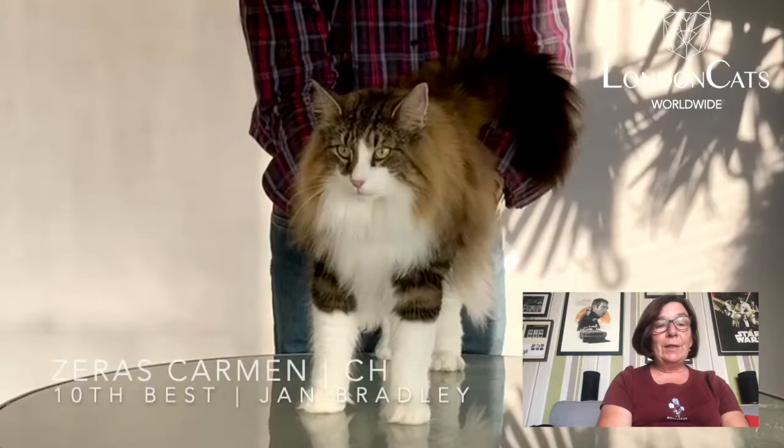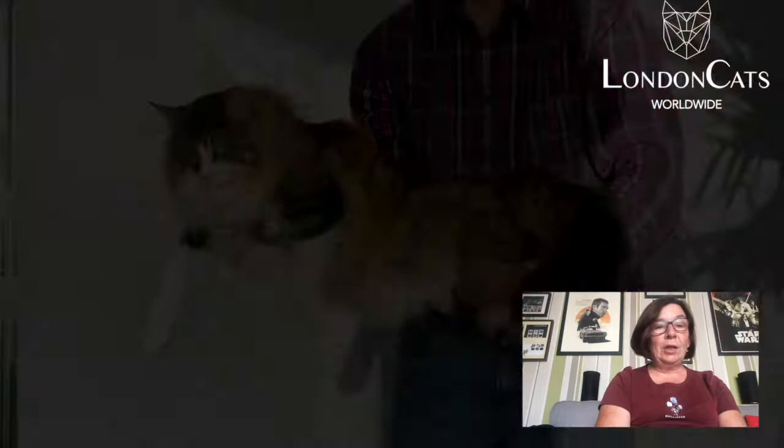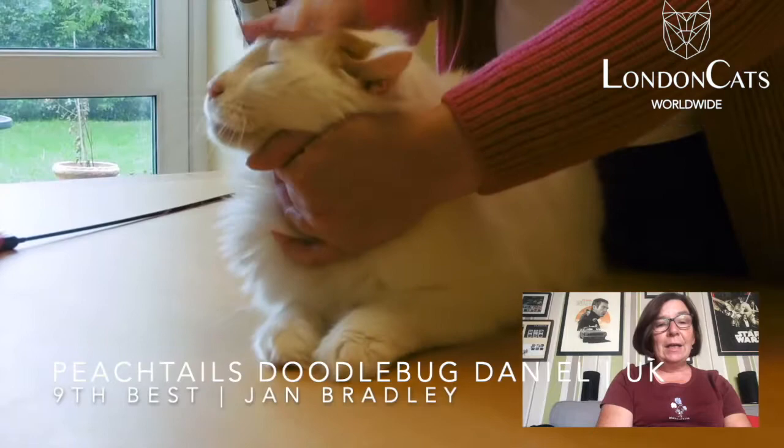Lovely front square, great length to body, super profile and a beautiful coat. 9th best cat was a red and white Turkish — traditional pattern broken on the head, lovely colored tail, beautiful silky white coat.